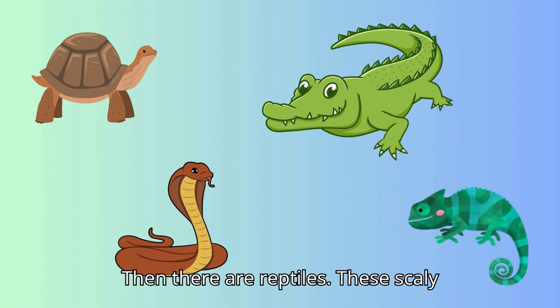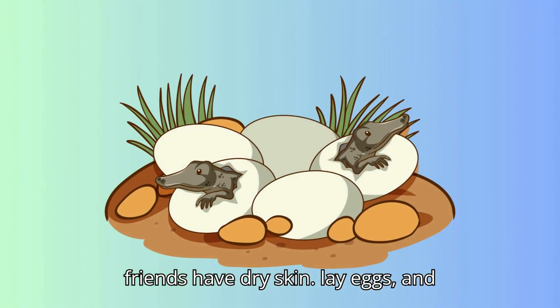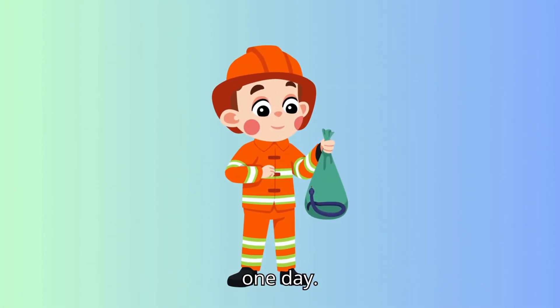Then there are reptiles. These scaly friends have dry skin, lay eggs, and might just be a little slithery. Who knows, maybe you'll become a snake expert one day.